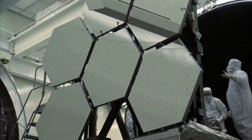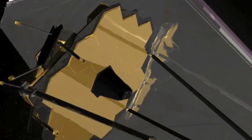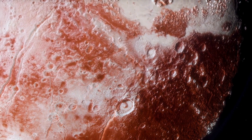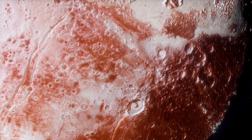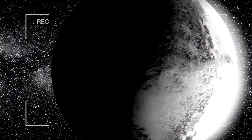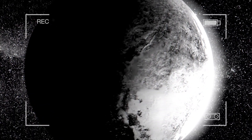The James Webb Space Telescope has given us a new view of the universe. One of its most surprising discoveries is about Pluto, a world once thought to be cold, dead, and unchanging. For many years, Pluto was seen as just a frozen rock at the edge of the solar system — too far, too small, and too cold to be of much interest. But that view is now changing.